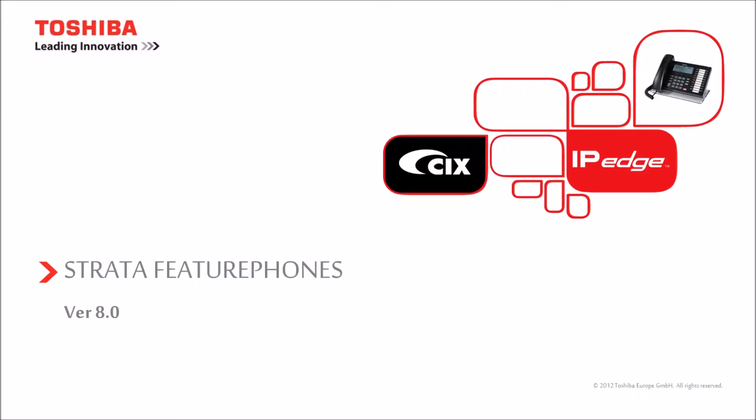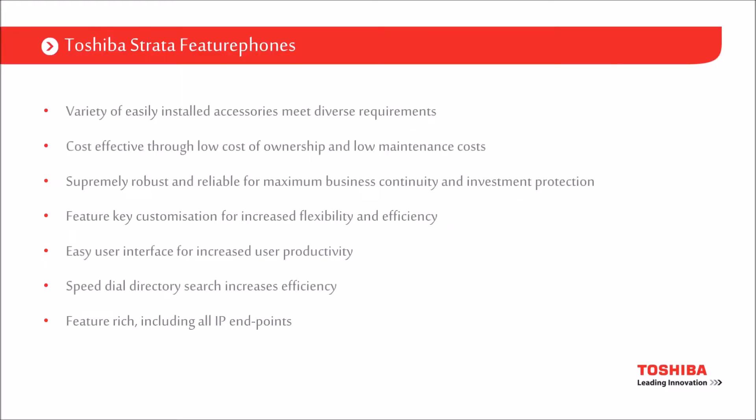In this short video I'm going to take you through an overview of our Strata feature phones — the IP and digital 5000 series handsets. They have a range of features and benefits that we would talk about and we can talk about in a lot more depth.